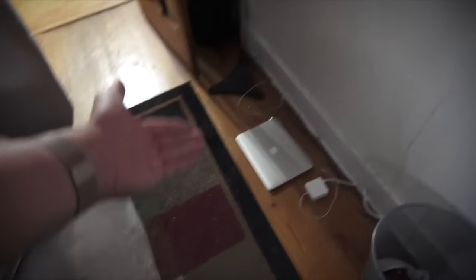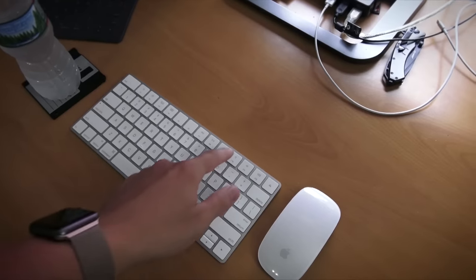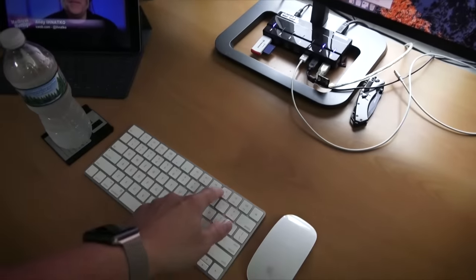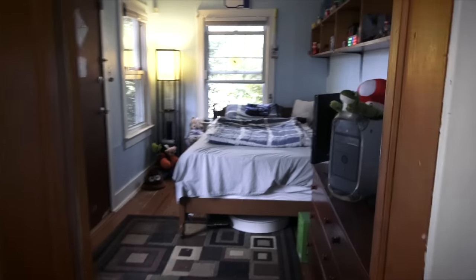MacBook Pro — it was just charging on the floor. This webinar is still going. Into the bedroom we go.